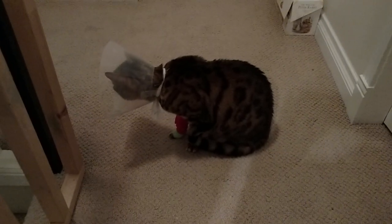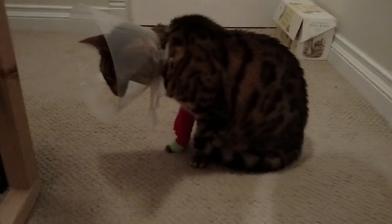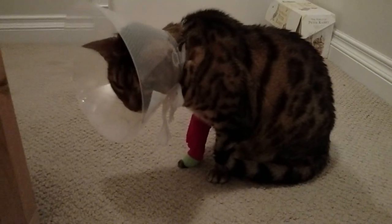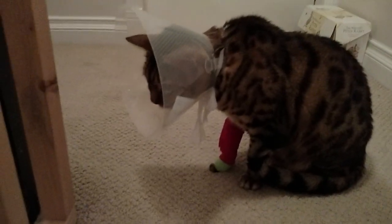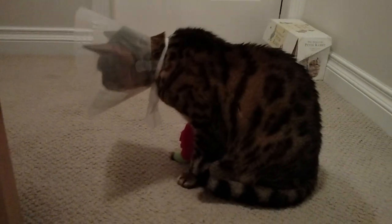It's been quite a while since I've done a cat update, but this seems like as appropriate a time as any, given that I've been talking about Rumble's condition so much on Twitter and on Instagram. So here's how he's looking.